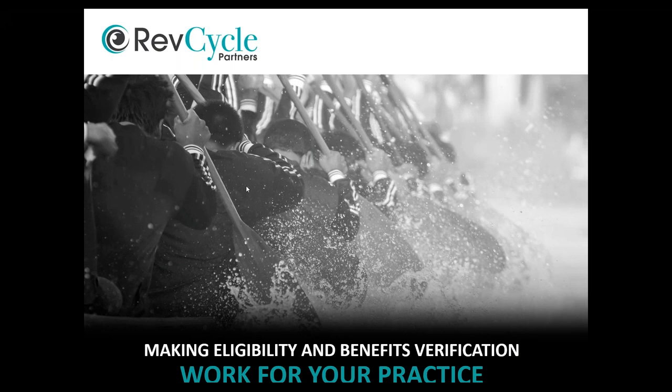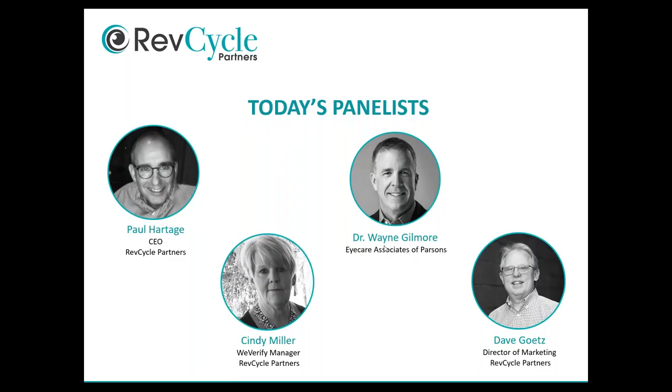Good morning and good afternoon to all of you on this webinar with RevCycle Partners — making eligibility and benefits verification work for your practice. My name is Dave Goetz, I work in marketing with RevCycle Partners, and I will be your host today along with Paul Harchie, who will be assisting me. We're so grateful that you've carved out time to be with us — I think you'll find it very helpful.